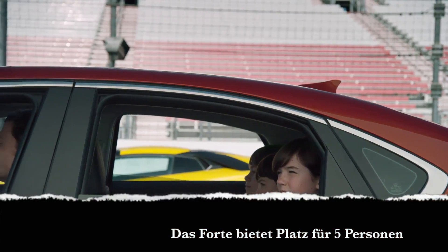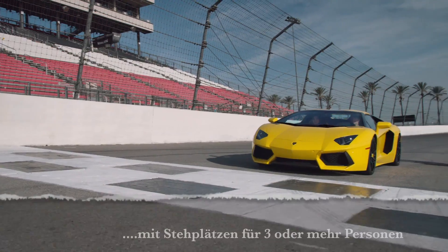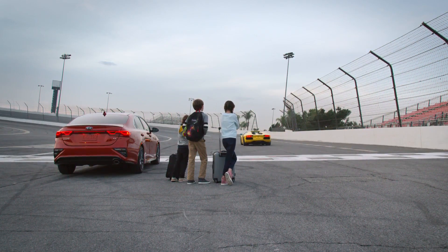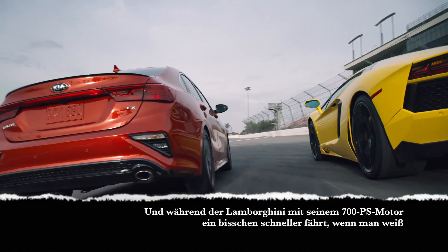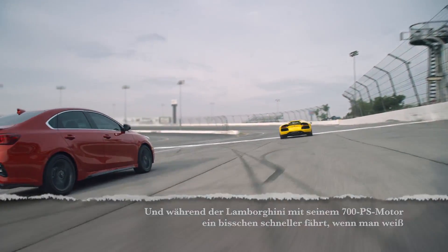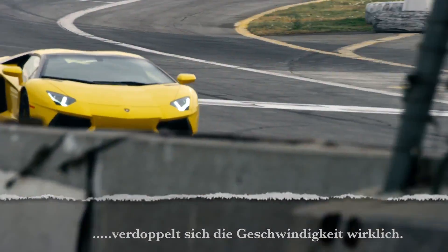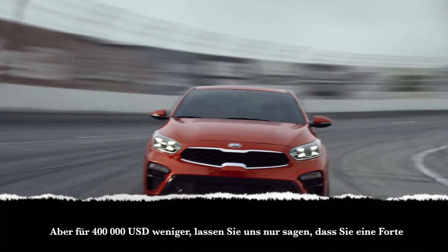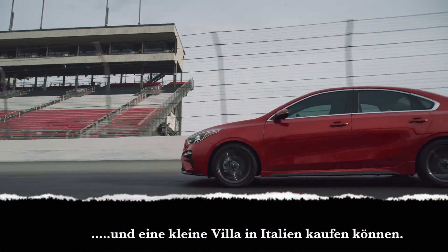The Forte seats 5 comfortably. The Lamborghini seats 2, with standing room for 3 or more. And while with its 700-horsepower engine, the Lamborghini does go a little faster — if, you know, you're into that whole speed thing. But for $400,000 less, let's just say you could buy a Forte and a small villa in Italy.